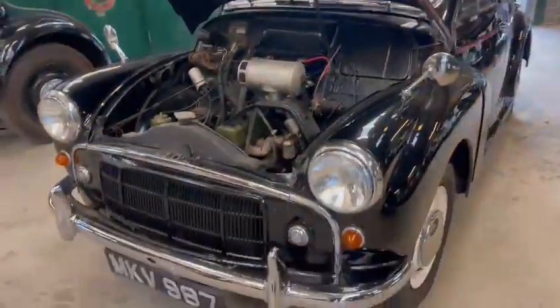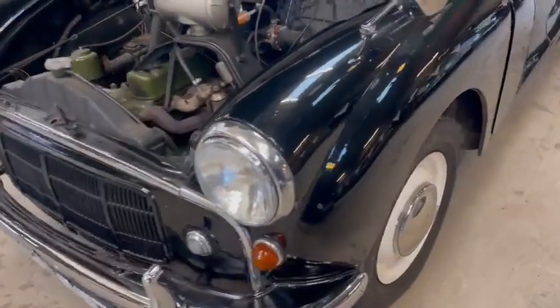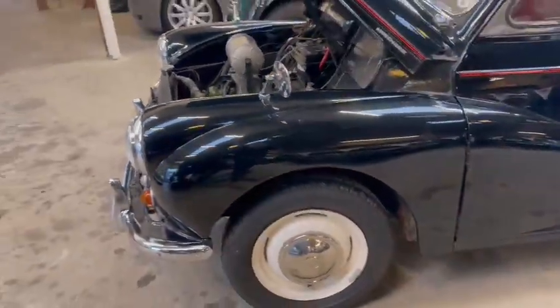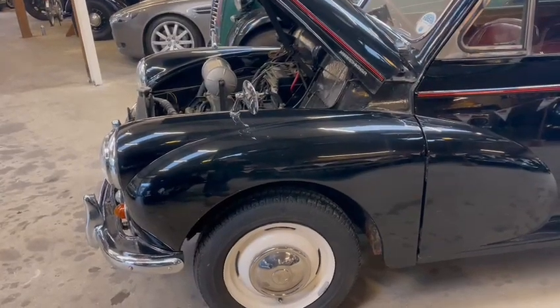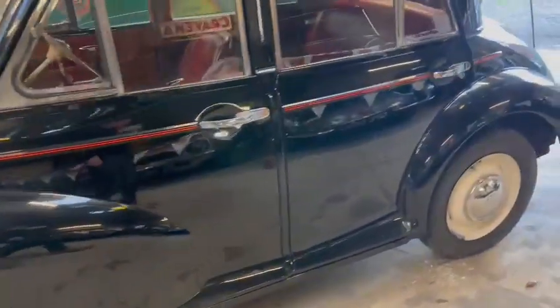Pushed in with the engine bay there, under the bonnet looks good. Again, pushed in round the front wheel arch bits there and front bumper. Framework's not too bad, bits of trim and things. Wheels look fairly freshly painted, good hubcaps, good tyres.